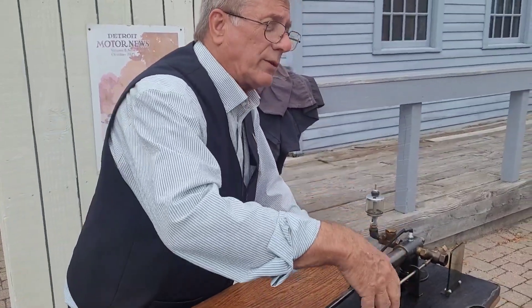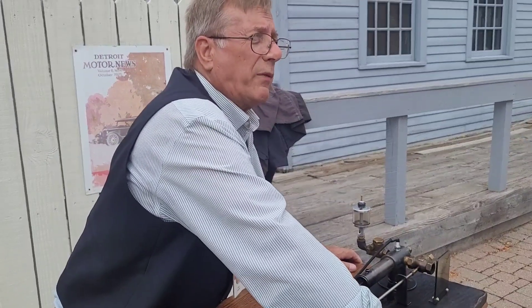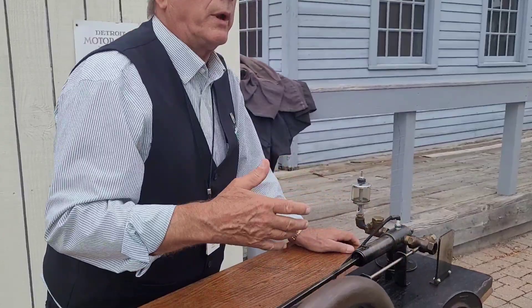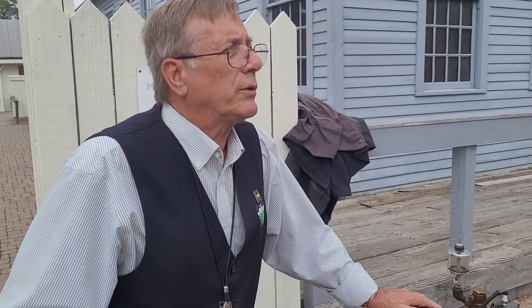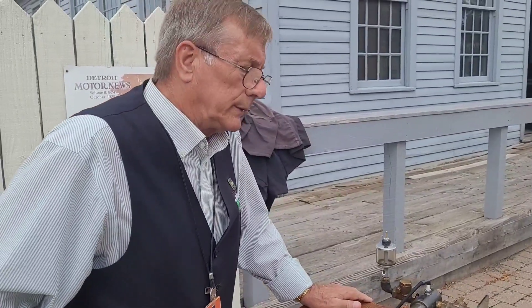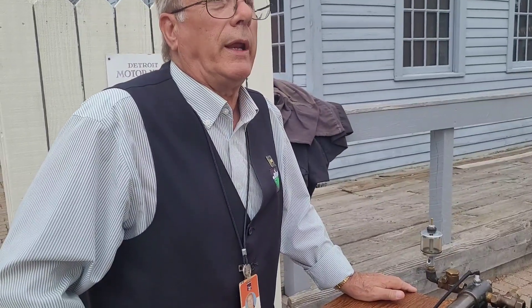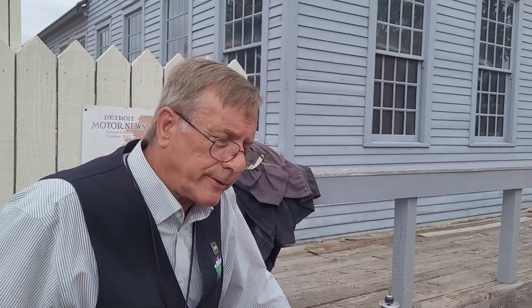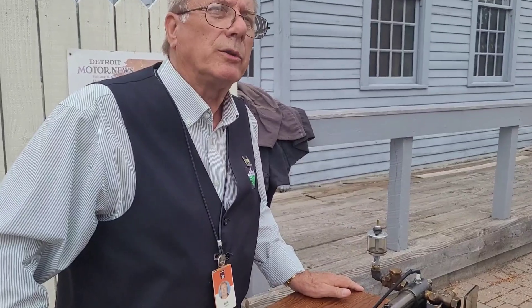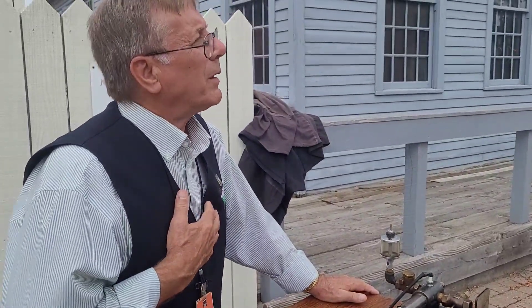Henry Ford — this is a replica of his engine, built by our staff here at The Henry Ford in 2021 for us to demonstrate. In 1891, Henry Ford leaves the farm to find his fame and fortune in the city of Detroit. He gets a job working at Edison Illuminating Company, the power plant that generated all the electricity for the city of Detroit — a company that Thomas Edison owned. Henry Ford gets a job there working indirectly for Edison, hired as a steam engine mechanic and machinist. While working there, he reads about other people attempting to build a horseless carriage and thinks, 'I'm a machinist — I should be able to do that.'